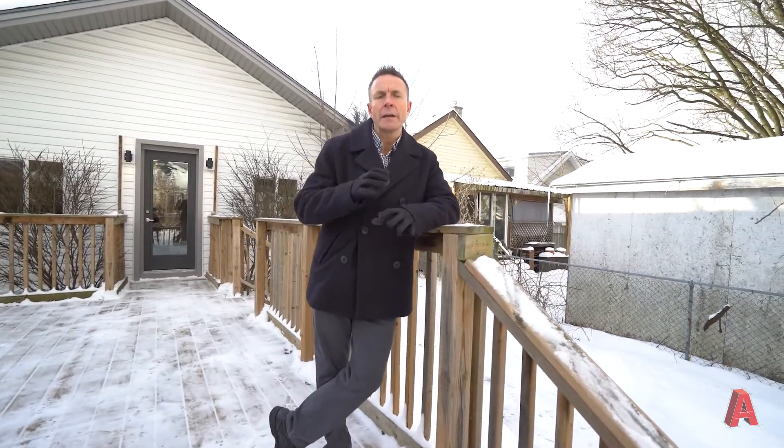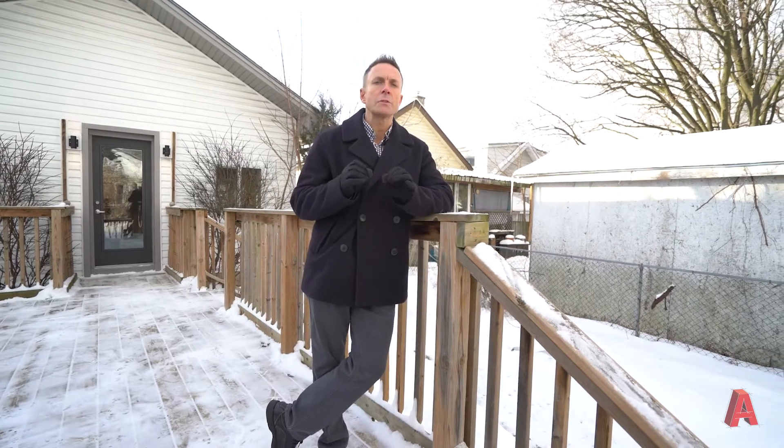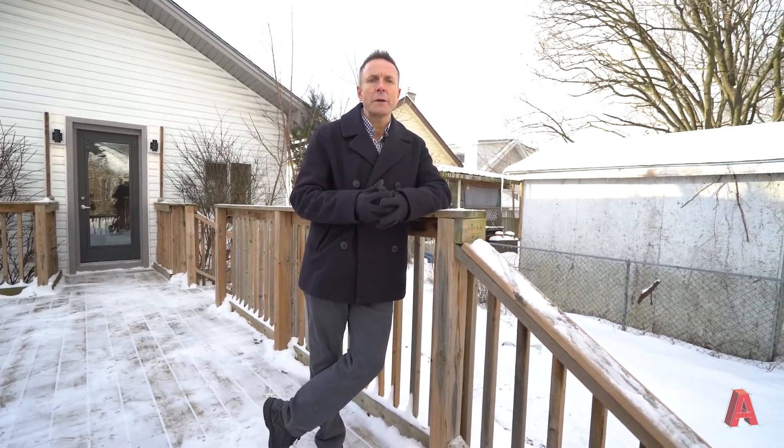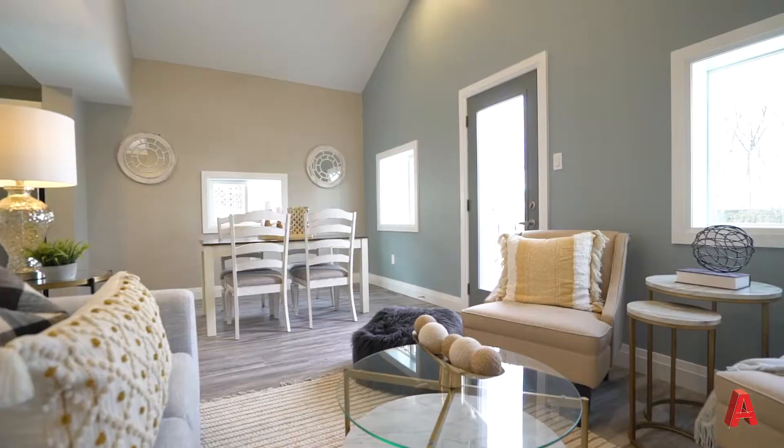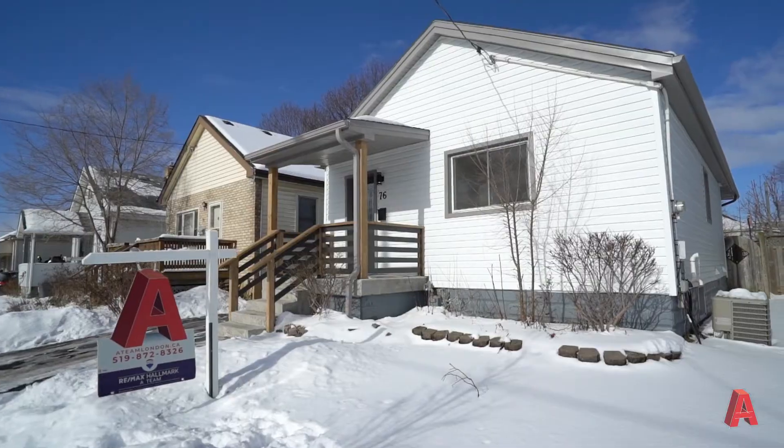As far as this neighborhood is concerned, it's a great area for families, first-time home buyers, and investors. We're close to all sorts of amenities, bus routes, as well as great schools. This home is in move-in condition — the updates are numerous, including everything from floors, kitchen, and bathroom to lighting and door hardware. Just move in and enjoy.